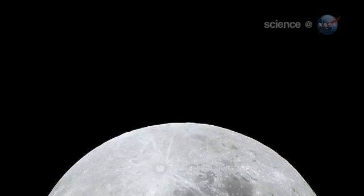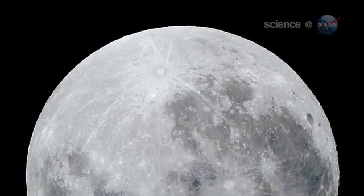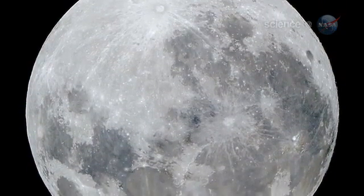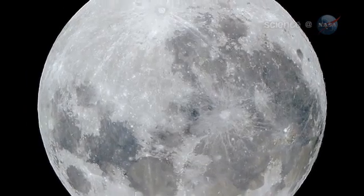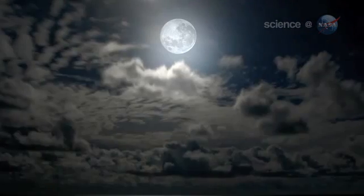On March 19th, why not let the moon illusion amplify a supermoon that's extra big to begin with? The swollen orb rising in the east at sunset may seem so nearby you can almost reach out and touch it. Don't bother — even a supermoon is still 356,000 kilometers away.